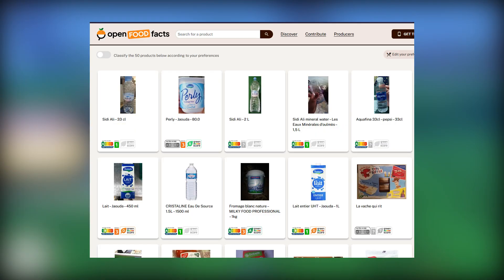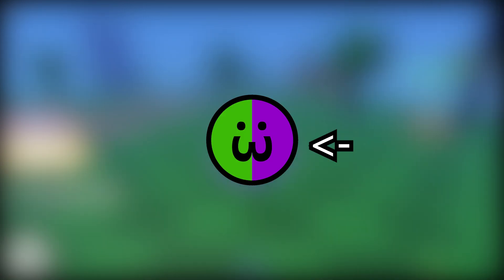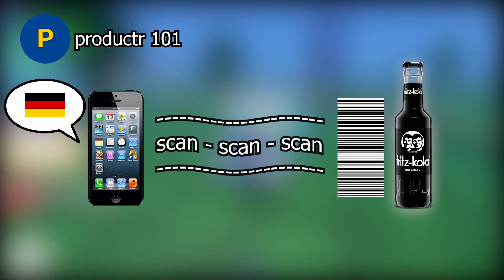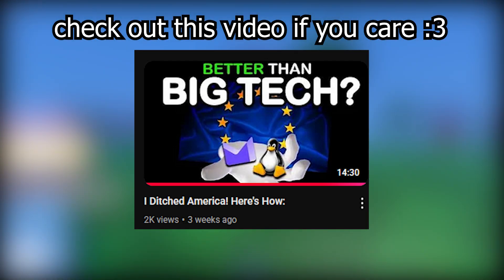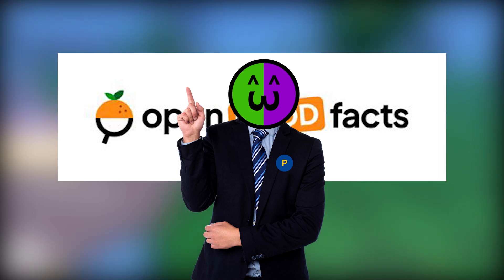There's Open Food Facts slash Productor. Open Food Facts is basically a database with a lot of facts about different food products. I use it because of the app Productor, which is an app where you can scan a product to see where it's from. I use it to check if the products I'm buying are European, because I personally care about that. If you do too, it might be for you as well.